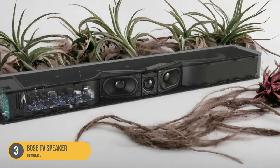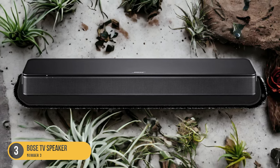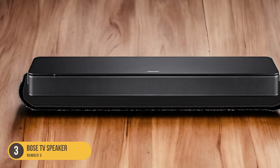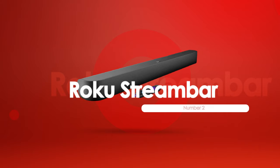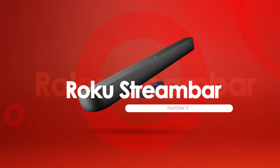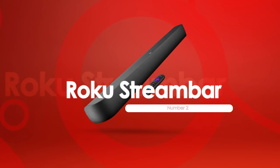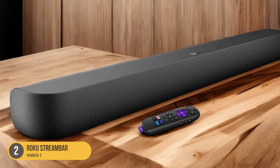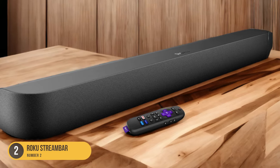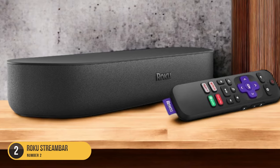If you're looking for a soundbar that excels in delivering clear dialogue and enhancing the audio experience for TV shows and movies, the Bose TV Speaker is definitely worth considering. At number 2, we have the Roku Streambar, best budget soundbar. For those on a budget, the Roku Streambar offers an affordable solution for enhancing your TV's audio quality. This budget-friendly soundbar is designed to provide clear and clean sound for dialogue and vocals, making it ideal for vocal-centric content.